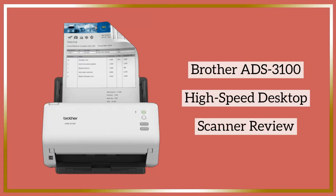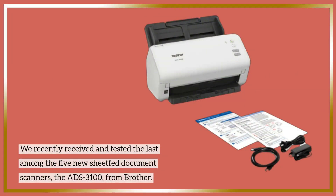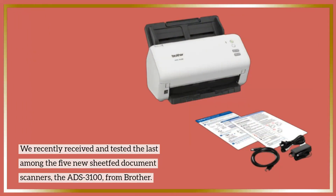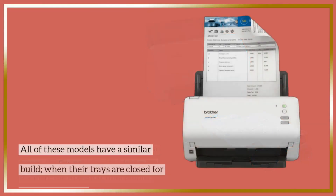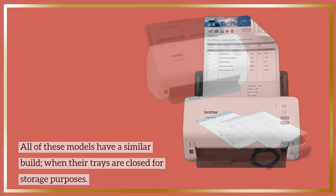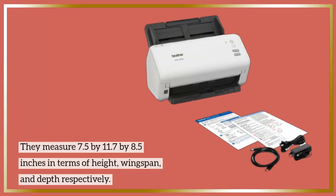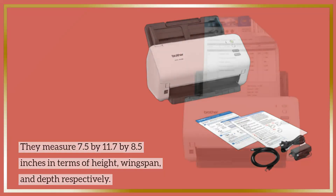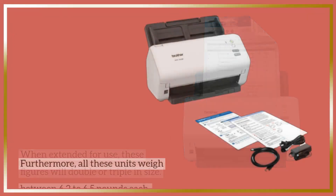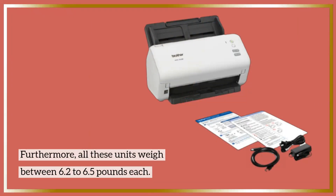Brother ADS-3100 high-speed desktop scanner review. We recently received and tested the last among five new sheet document scanners — the ADS-3100 from Brother. All of these models have a similar build; when their trays are closed for storage they measure 7.5 by 11.7 by 8.5 inches in height, wingspan, and depth respectively. When extended for use, these figures will double or triple in size. All these units weigh between 6.2 to 6.5 pounds.